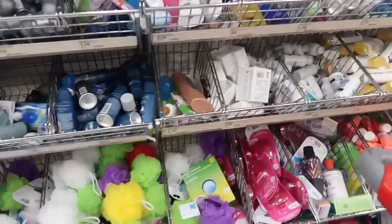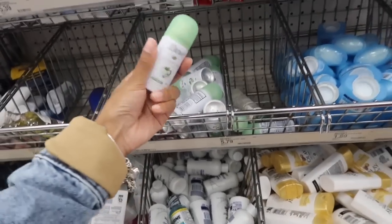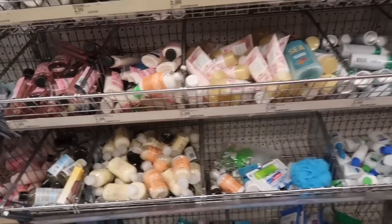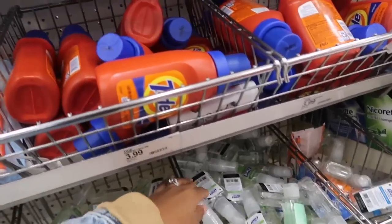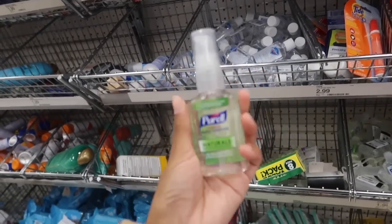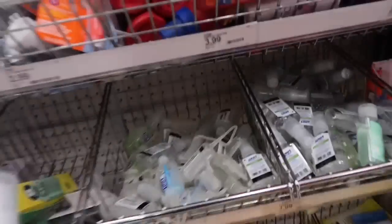I'm going down the travel kit aisle and I love coming down here because they have cute little things — travel-size items. I'm not sure if I need anything, but oh yes — I always thought the spray sanitizers were so cute. I'm going to get this one and they're only $1.99.